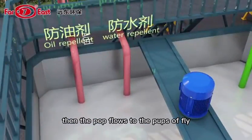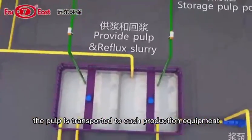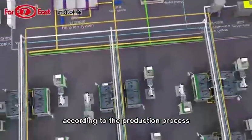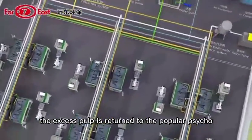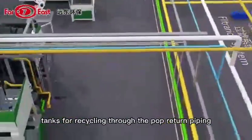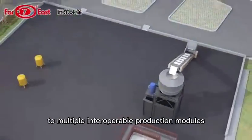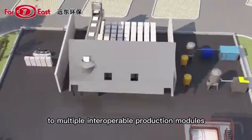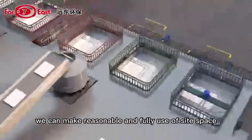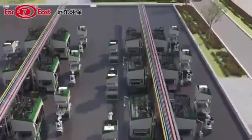The pulp then flows to the pulp supply tanks through the gravity design, and is transported to each production equipment through the pulp supply piping system according to the production process. Excess pulp is returned to the pulp recycled tanks for recycling through the pulp return piping. The process is modular in design and can be expanded to multiple interoperable production modules depending on the size of the customer site, making reasonable and full use of site space to meet energy-saving production needs.